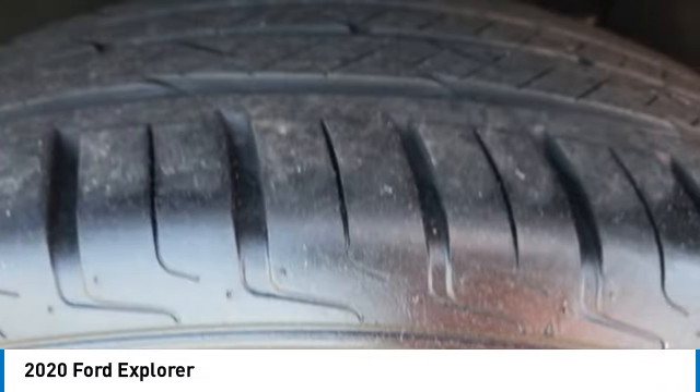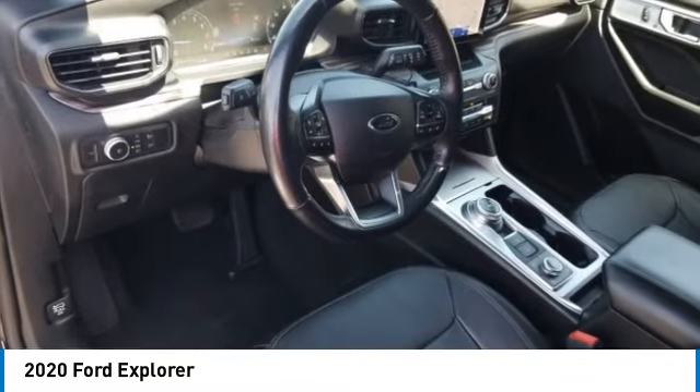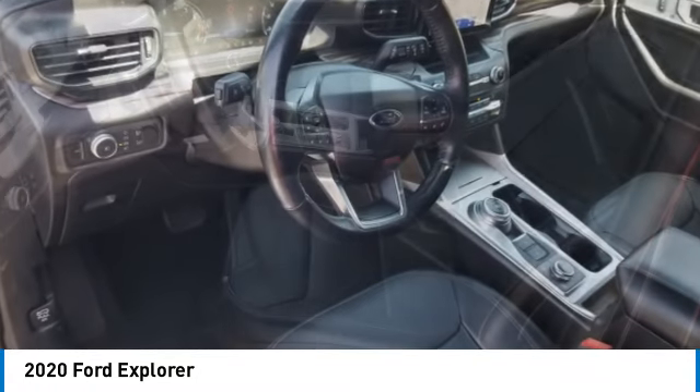privacy glass. If affordable style and reliability are what you're looking for, this vehicle couldn't be more perfect. Drive it today.